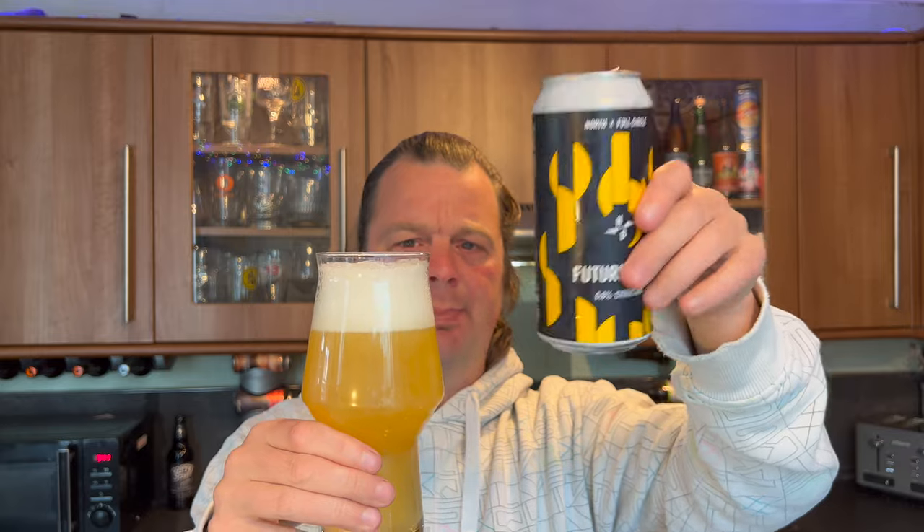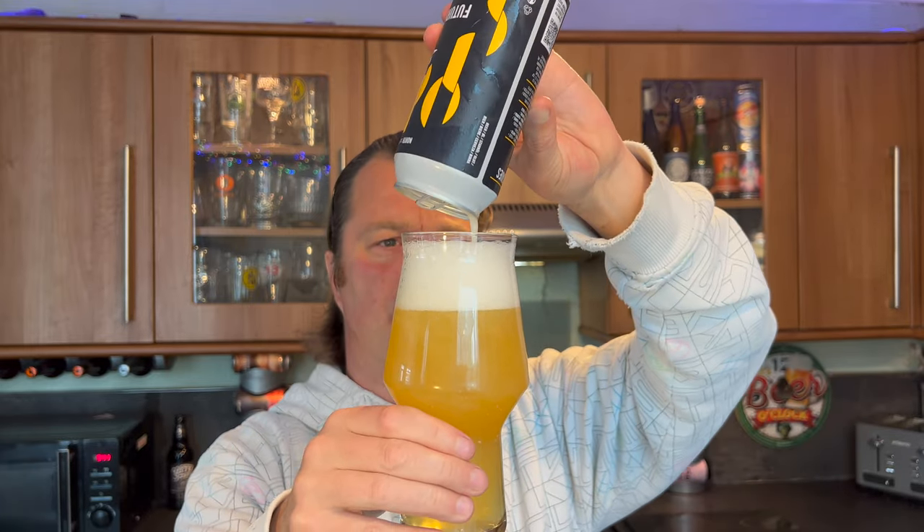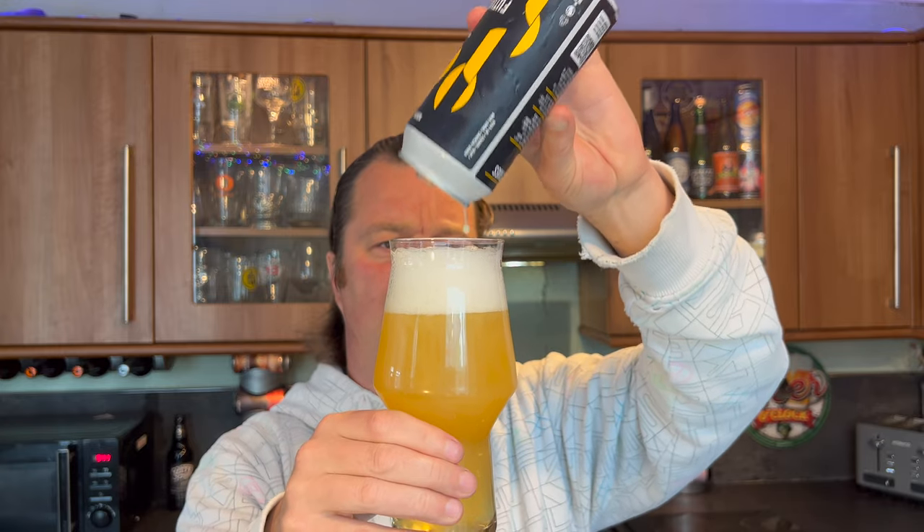Every time I see this company brewing beer and putting it into Tesco's, I have great hope that it's a terrific quality of beer. If some people know the history of North, they started out — well, I first went there back in 2012.